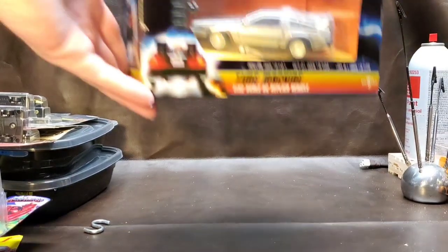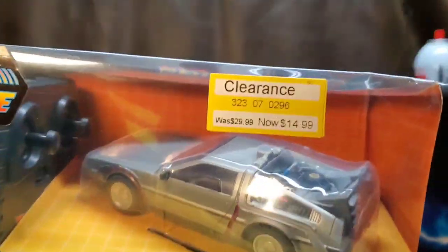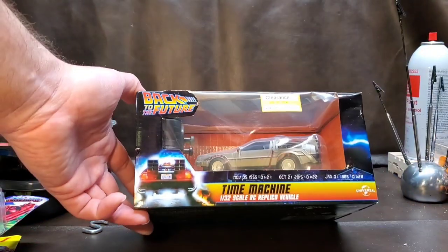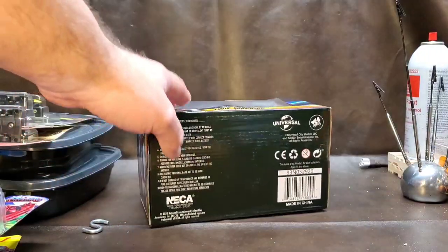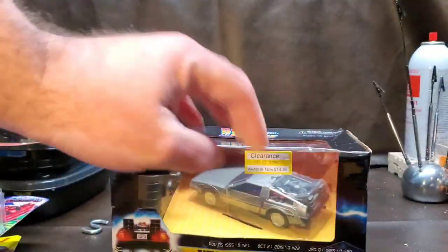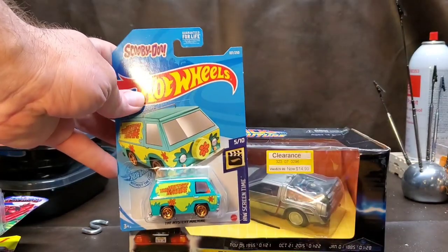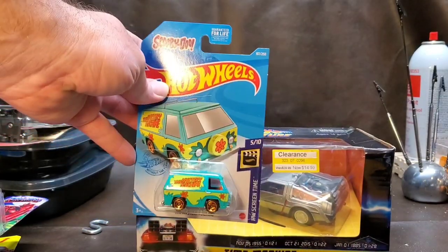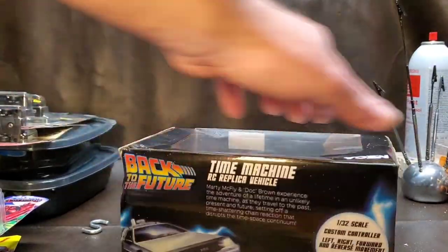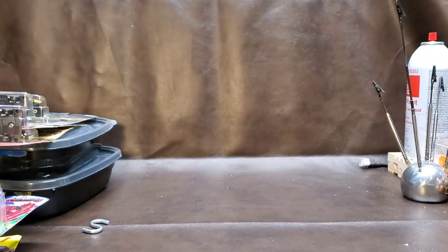Check this out — this was the Back to the Future time machine DeLorean on clearance for 15 bucks. I think these originally went for like $30, which is ridiculous — for this price it's a small car. Here's a Hot Wheels car for comparison — it's like just four times bigger than the Hot Wheels car, so it's not that big. For $15 I definitely said yes. Really love that it's a remote control car.